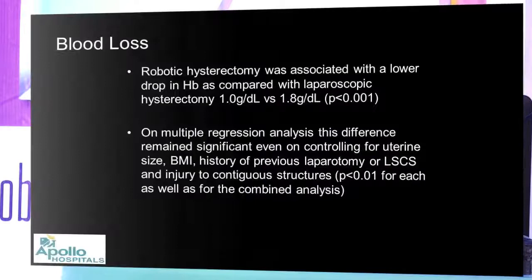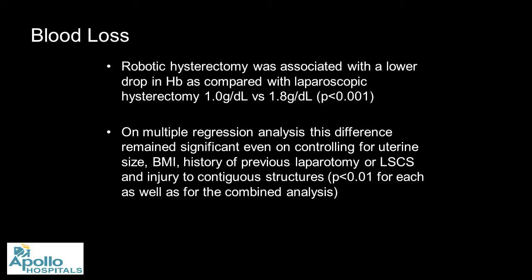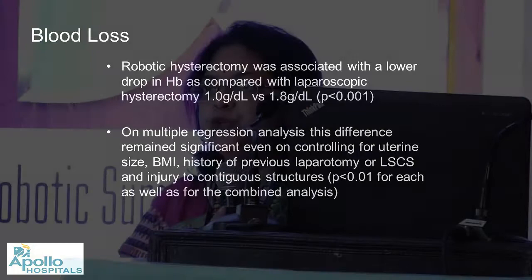The total OT time is significant, but that reflects so many ancillary factors for each individual case. It is difficult to individualize each case unless you do a randomized controlled trial with both groups kept very similar, which is not possible. When we analyzed blood loss, robotic hysterectomy was associated with a lower drop in hemoglobin compared to laparoscopic hysterectomy. Multivariate analysis controlling for uterine size, BMI, previous abdominal surgery, and organ injury confirmed this difference remained significant.